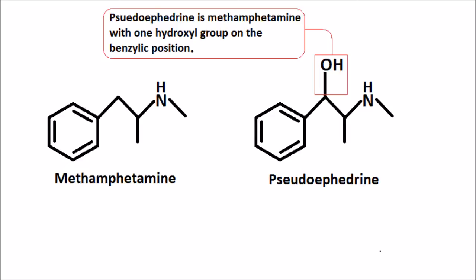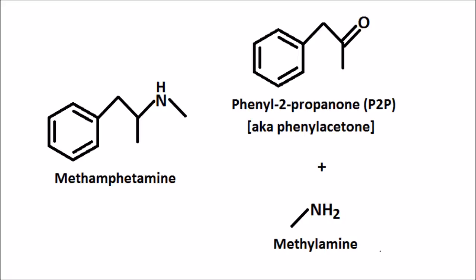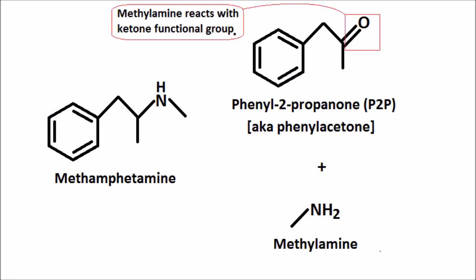This forces them to shift their cook to P2P, which is an acronym for the main carbon precursor, phenyl-2-propanone, also commonly referred to as phenylacetone. Reductive amination of phenylacetone with methylamine and an elemental aluminum catalyst yields methamphetamine.